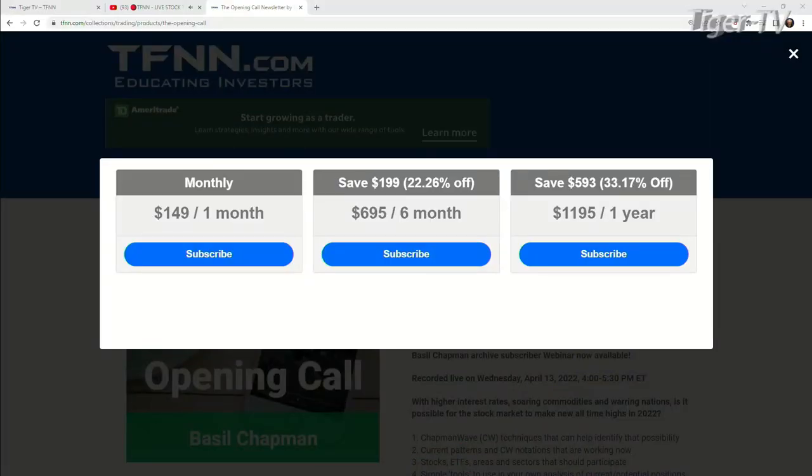Now, it's very easy to get the Opening Call, folks. Come over to our website at TFNN. You go into newsletters, you're going to see the Opening Call on the left-hand side. You can get the Opening Call for one month for $149, six months for $695, which is a savings of $199 or 22%, and one full year for $1,195, which is a savings of $593 or 33%.